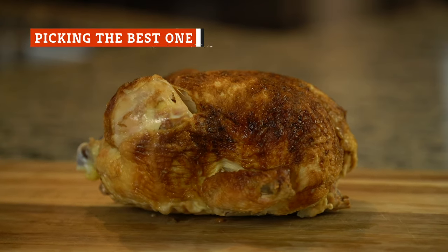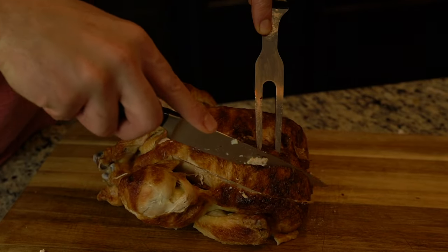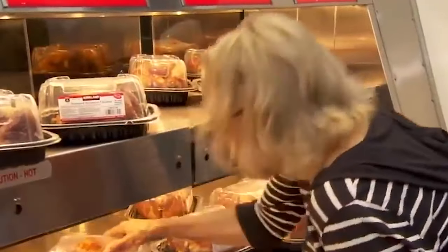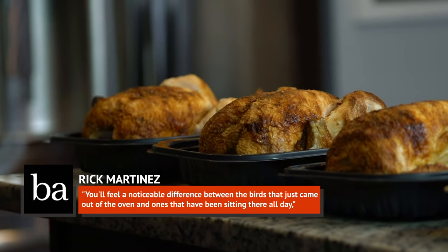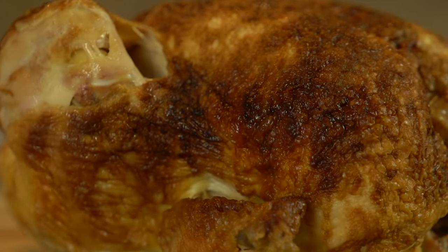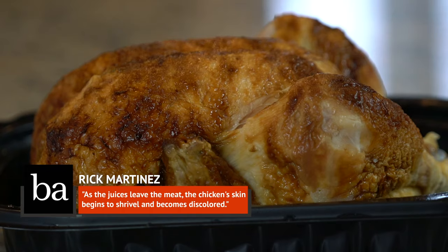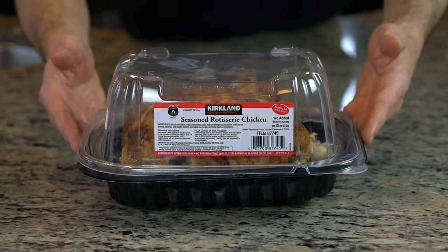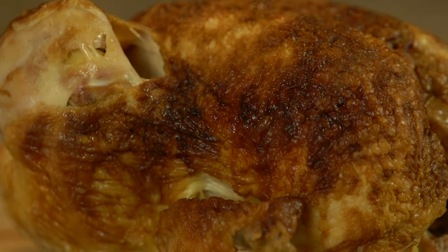Even knowing the value proposition, you still want to pick the best, freshest bird. Bon Appétit senior food editor Rick Martinez says that picking the heaviest bird also means picking the freshest, because a heavier chicken indicates its juices haven't yet evaporated under the heat lamps. The skin also tells a tale — you want evenly browned and taut skin, because as the juices leave the meat, the skin begins to shrivel and becomes discolored. A former Costco meat department manager also advised on Reddit: look for ones that touch the top of the lid — they weigh the most. And be sure to grab your rotisserie chicken at the end of your shopping trip, as the USDA recommends cooked food be refrigerated within two hours to prevent bacteria growth.